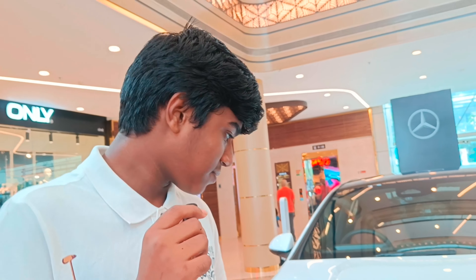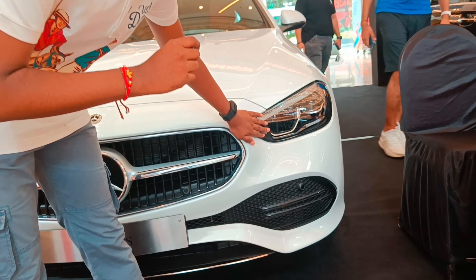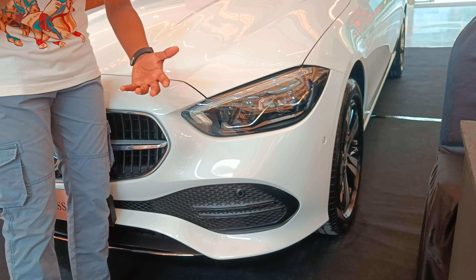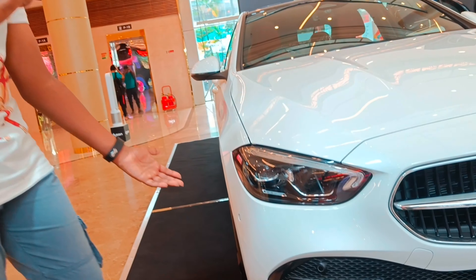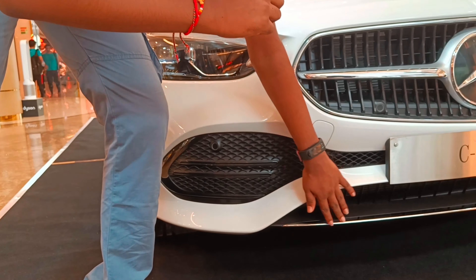Hello guys, welcome back to another vlog for the luxury buyers. We have this — this is the university class and the grill. It looks so good with the Mercedes Benz logo. The clamp here looks too cool and attractive, and also attracts the road presence here.